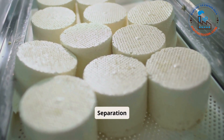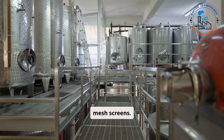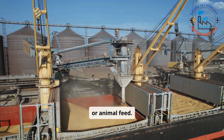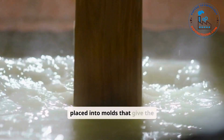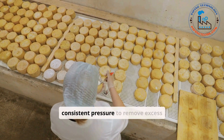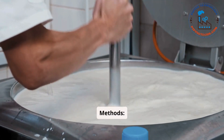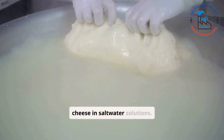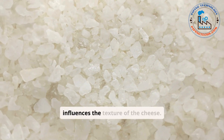Step five: Whey Separation. The curds are separated from the whey using centrifugal machines or fine mesh screens. Whey is often processed into other products like whey protein or animal feed. Step six: Shaping and Pressing. The curds are placed into molds that give the cheese its characteristic shape. Hydraulic presses apply consistent pressure to remove excess whey and compact the curds. Step seven: Salting. Methods include dry salting — sprinkling salt over curds — and brining — immersing cheese in salt water solutions. Salt enhances flavor, acts as a preservative, and influences the texture of the cheese.